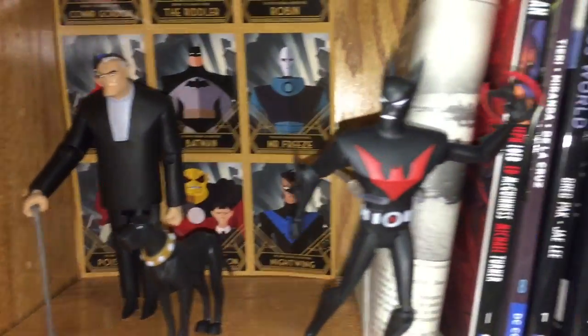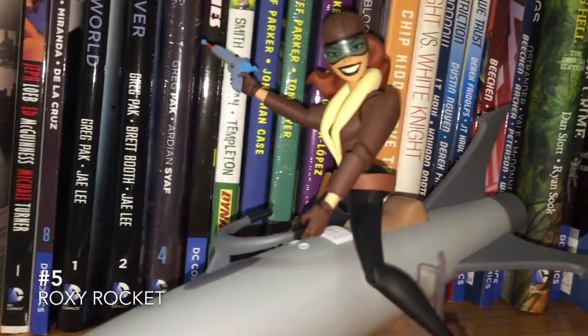While old Bruce looks awesome, Terry McGinnis' wings sucked, so I can't give it to that one.